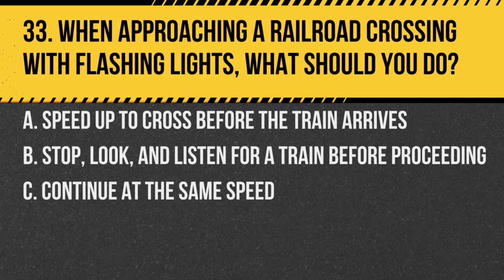Question 33. When approaching a railroad crossing with flashing lights, what should you do? a. Speed up to cross before the train arrives. b. Stop, look, and listen for a train before proceeding. c. Continue at the same speed. Answer: b. Stop, look, and listen for a train before proceeding. Always give way to oncoming trains.